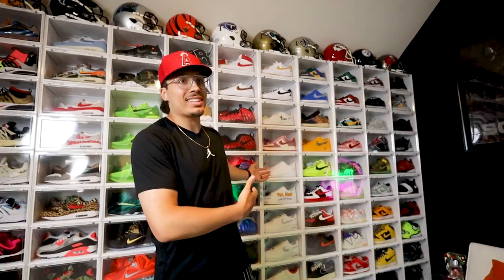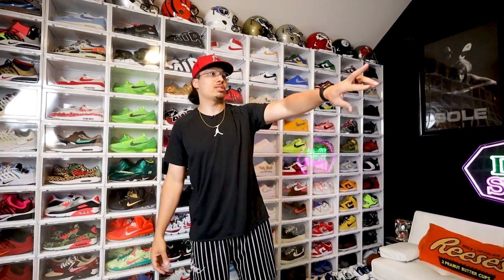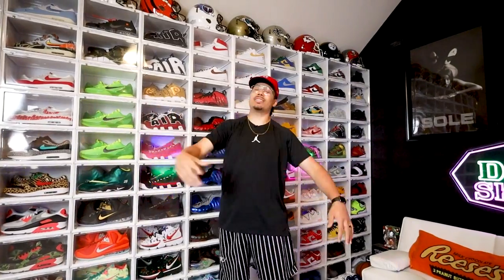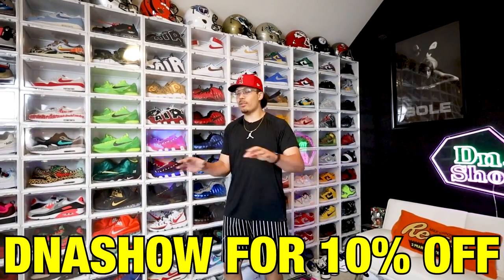A lot of people always ask where I got the display cases. These are Sneaker Throne drop-side display cases — they look really really good, aesthetically pleasing, and come in different colors. Personally I love the white, just a clean look. I have Sneaker Throne hat cases and display cases too — I clearly love using their stuff, been rocking with them for a few years now. One day I'm going to have cases for every single pair of shoes. The discount code is DNA Show for 10% off — I'll have the link in the description and pinned in the comment section.